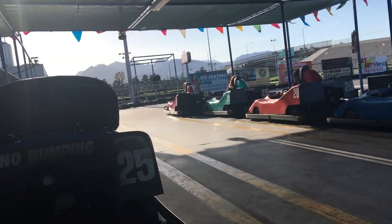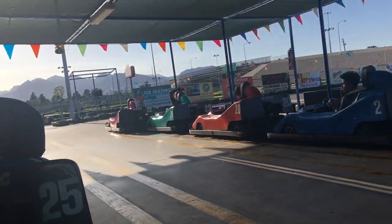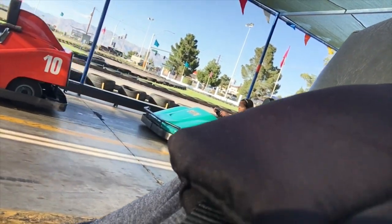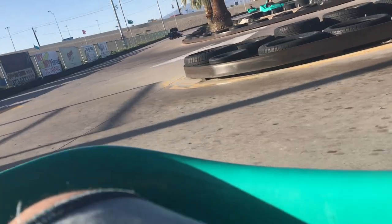We're going to get our Mario Kart on. Alicia and Presley are right in front of me. Make it up there. There's the track. Let's do this. Alright guys, here goes.